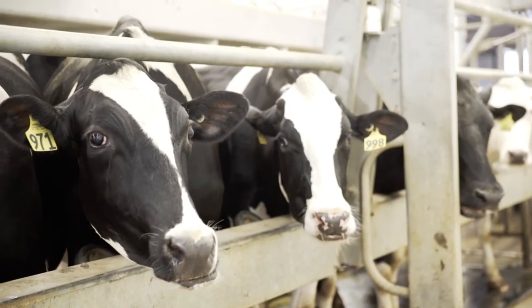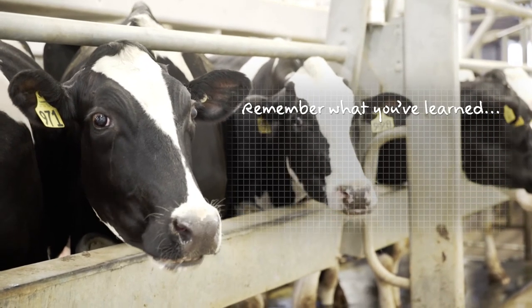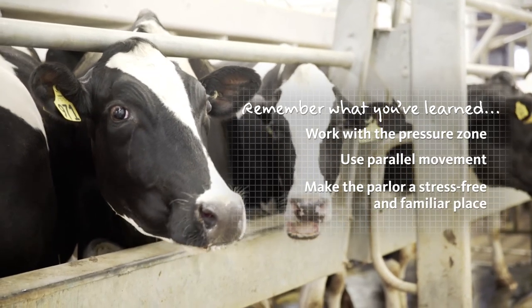Remember what you've learned about stockmanship and how you can apply it when moving the cows from their home pen into the parlor. Work with their pressure zones and use parallel movement to make sure the milking experience is stress-free and familiar for your cows.